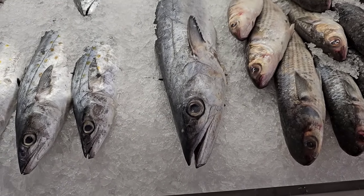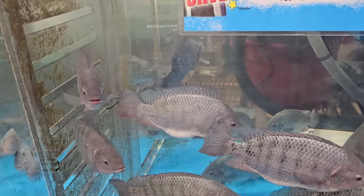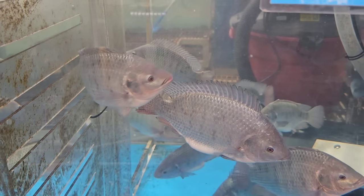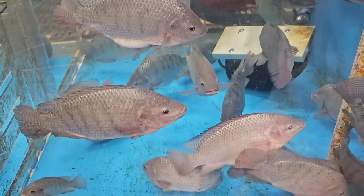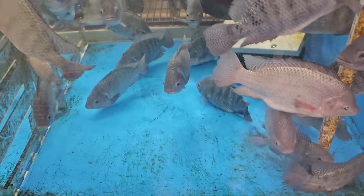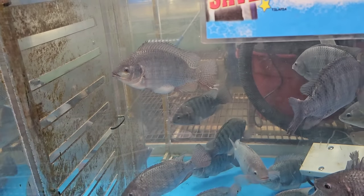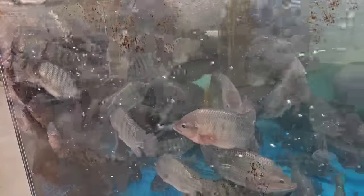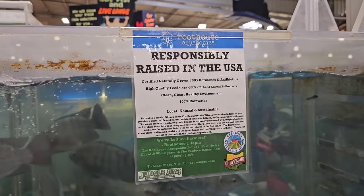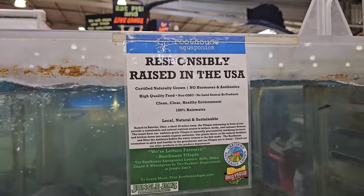The live tilapia tank — it says Price Magic, but I think I remember these being $12.99 a pound the last time I was here. Look at that little one — some pretty big ones here. Oh, that one looks like it's pregnant. Looks like we've got a little log jam over here — they are ready to go. Responsibly raised in the USA, certified naturally grown, no hormones and antibiotics, high quality feed, non-GMO, no land animal byproducts, clean clear healthy environment, 100% rainwater.